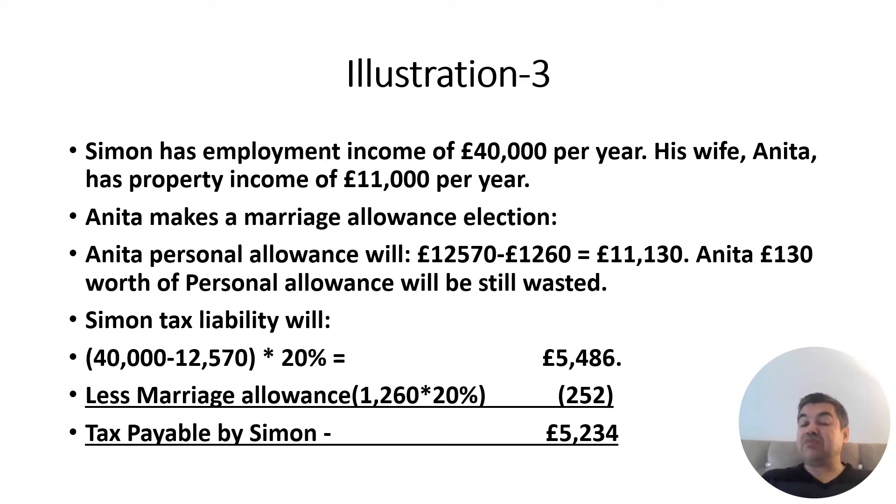So Simon's tax bill has been reduced by £252. Thanks for watching — if you have any queries, points, or suggestions, please drop a comment and I'm happy to answer.